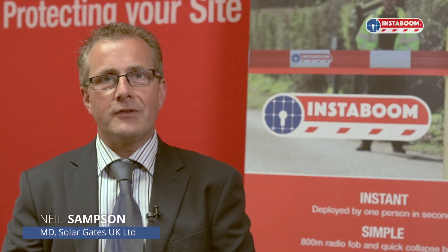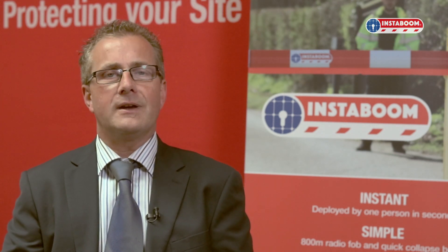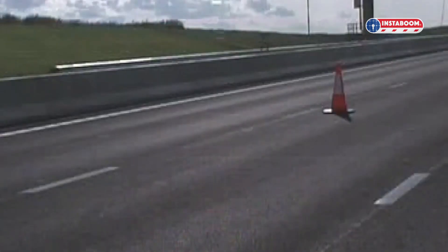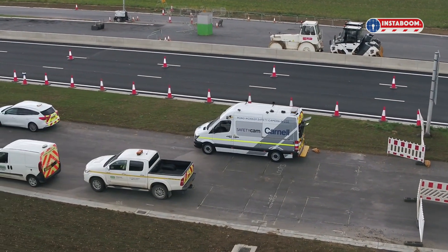Instaboom is a fully mobile, solar-powered highways barrier. As a deterrent against incursions, it provides a very effective line of public demarcation. In the event of an incursion, Instaboom will prevent the vehicle moving into the safe area without the need of a highways operative having to man that line.